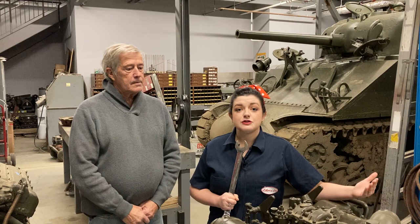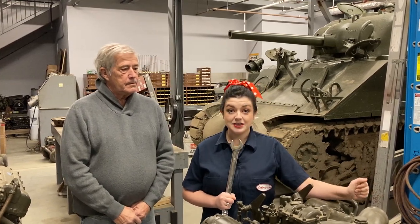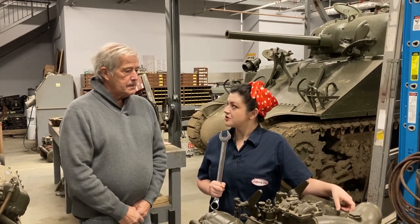We believe in a living history experience more than just static displays. So from early spring to late fall, we have Tank Fest, Battle of the Airfield, reenactments, and we also offer tank rides and drives. So Dick, would you be able to tell us more about what it takes to keep these in tip-top shape?